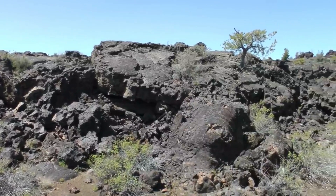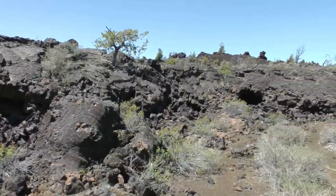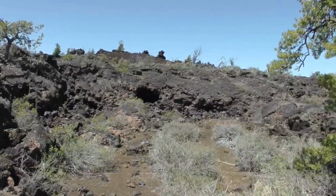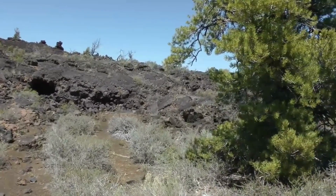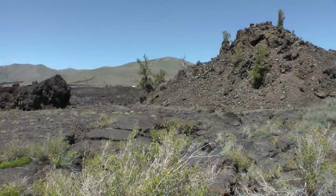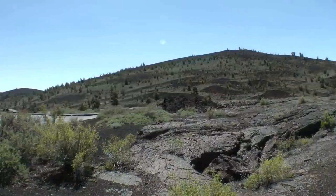Craters of the Moon National Monument and Preserve, located in south-central Idaho, is a striking and surreal landscape that resembles a lunar surface. Covering an area of about 1,117 square miles (2,893 square kilometers), this unique national monument showcases a vast expanse of ancient lava flows, volcanic craters, cinder cones, and other geologically significant formations.